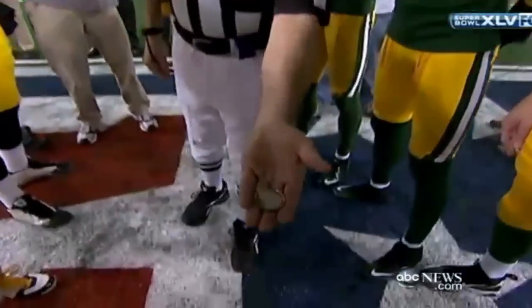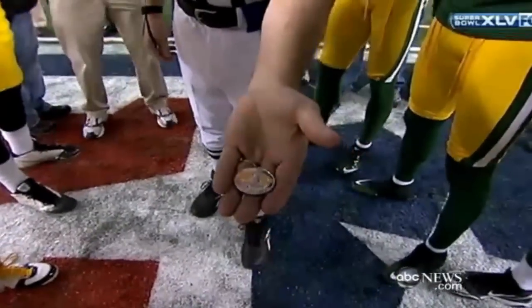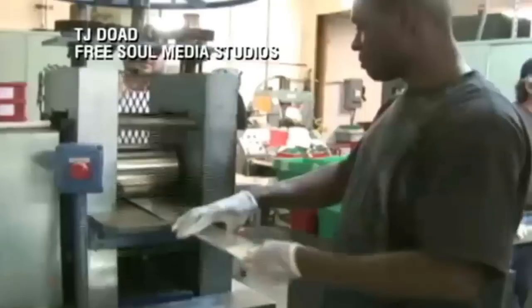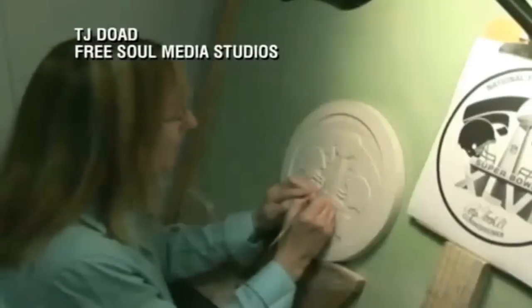That all-important coin toss? The commemorative coin — Highland Mint in Melbourne, Florida. The official coin of the NFL. 150 employees, churning out 10,000 coins. From the metal to the mold to the engraving — all-American.